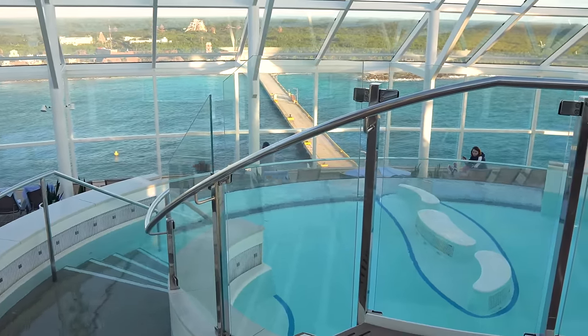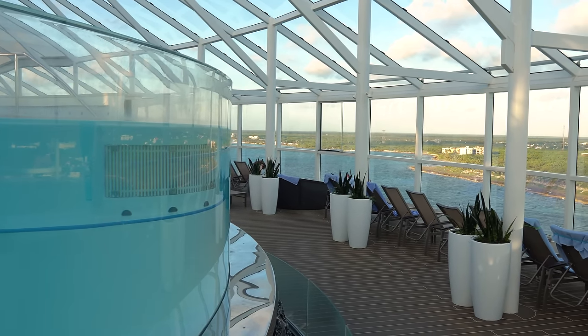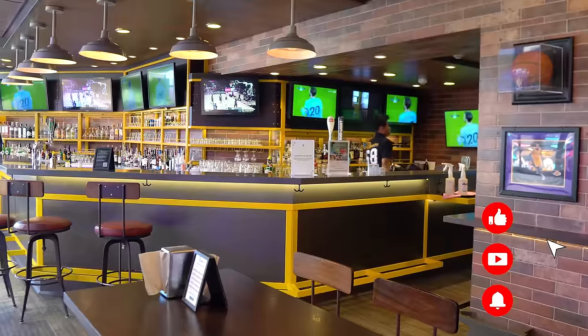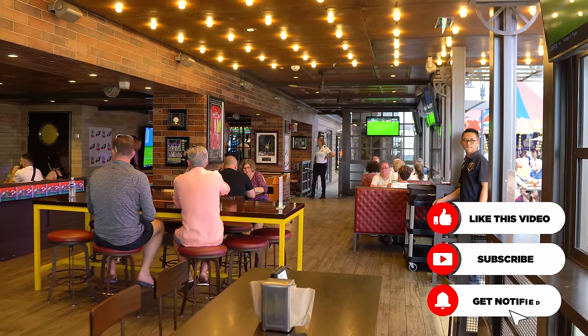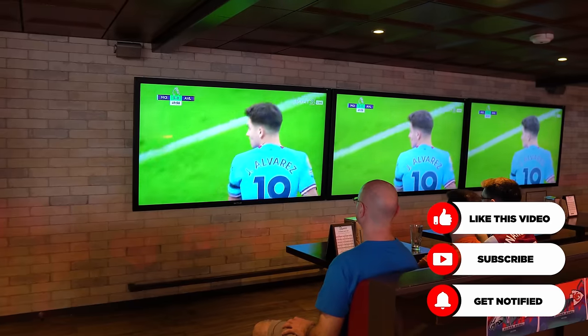Symphony of the Seas has a pool in the solarium — Harmony didn't have one, but they added it back to Symphony. Symphony also has Playmakers Sports Bar, which was a big deal when it launched because the Boardwalk previously had Sabor. Having Playmakers is a huge home run — there are 31 big-screen TVs in there, and of course Touchdown Sundays are really, really nice.